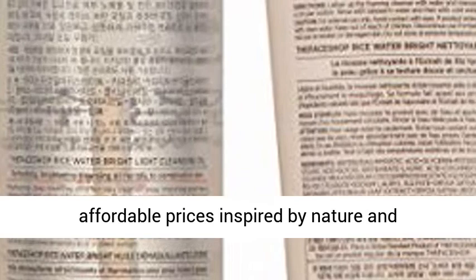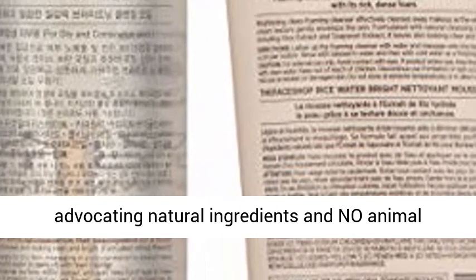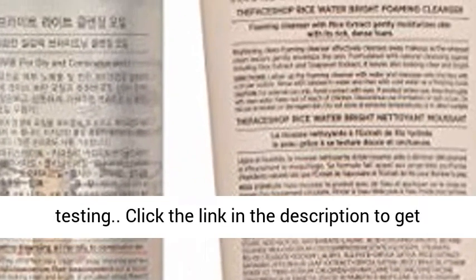We're committed to providing a wide variety of high quality products at affordable prices, inspired by nature and advocating natural ingredients and no animal testing.